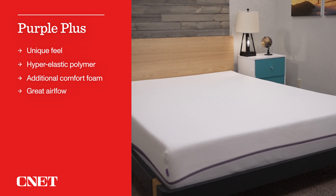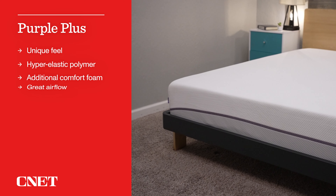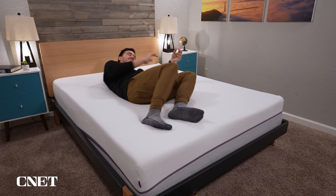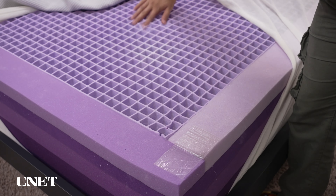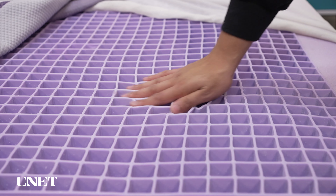A personal favorite of mine is the Purple Plus mattress. The Purple lineup goes: original Purple, Purple Hybrid, two versions of the Purple Hybrid Premier, and the recently introduced Purple Plus, slotted right between the original and the hybrid. It doesn't feature coils, so heavier sleepers may want to look at the Hybrid Premier 3 or 4. The Purple Plus features an additional layer of comfort foam that softens the bed quite a bit — we have it between a medium soft and a true medium, closer to medium soft — so it provides a ton of pressure relief.